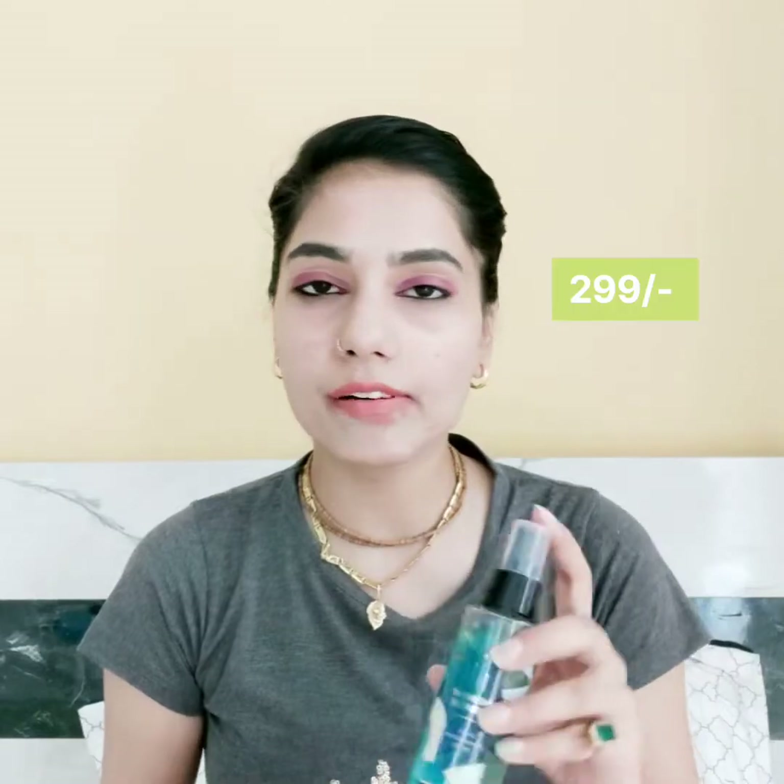The price I will mention on screen. You can buy this from Purplle or Nykaa — I bought mine from Purplle. The fragrance of this product is very fresh, like peppermint with some nutty notes of peppermint. When you apply this product, the other person is definitely going to love this fragrance, so you should try this one.